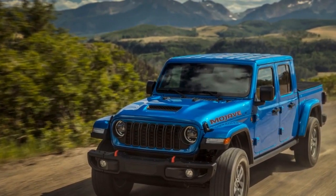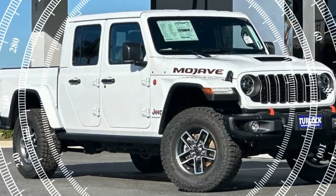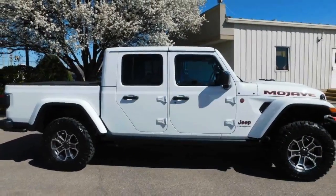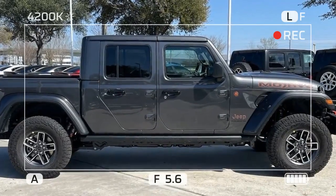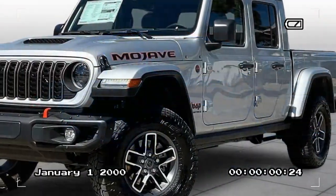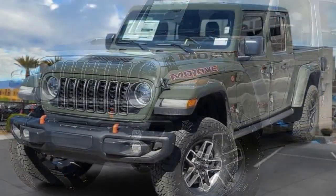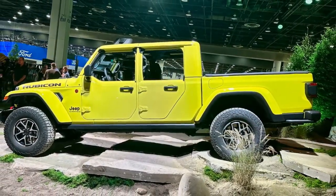Not without compromises. On-road refinement takes a backseat — the Gladiator prioritizes off-road capability over on-road comfort, so expect a bumpy ride on pavement and a fair amount of road noise. Fuel efficiency isn't stellar either; the Mojave prioritizes power and capability over fuel economy. The verdict: the 2024 Jeep Gladiator Mojave isn't for everyone. If you prioritize a comfortable daily driver, look elsewhere. But for those who crave adventure and a truck that can handle anything you throw at it, the Mojave is a fantastic option — a capable off-road beast with a touch more fun and tech for 2024. Just be prepared for the trade-off in on-road manners and fuel efficiency.